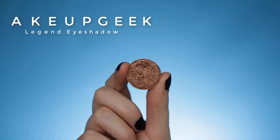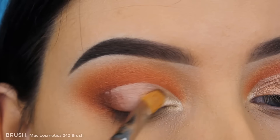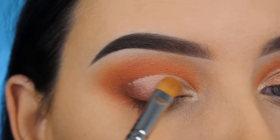The first eyeshadow going on my eyelid is Speed Sorbet by Anastasia. I'm using my MAC 242 brush to press this in the inner corner. Now I'm using the Makeup Geek Legend eyeshadow right next to it, using that same MAC 242 brush to press it on the eyelids.